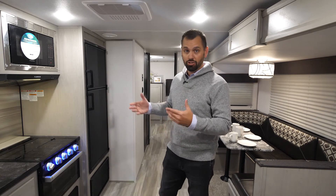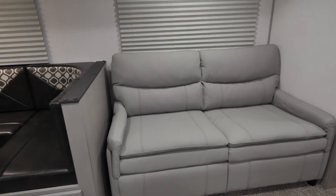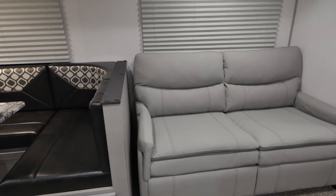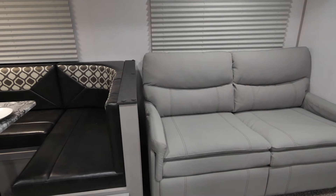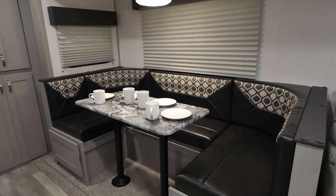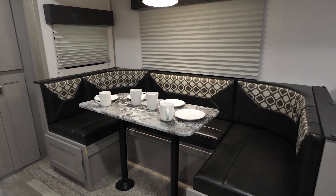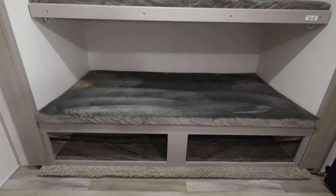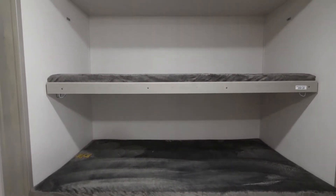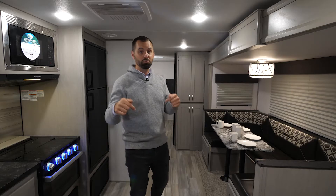All of those features are in every single Tracer, including this 31BHD. What separates this unit from the others is that it has two slides: a main super slide with a 60-inch hide-a-bed sofa and a massive U-shaped dinette. The reason it has such a large dinette is because in the back is a second slide out with four bunk beds.